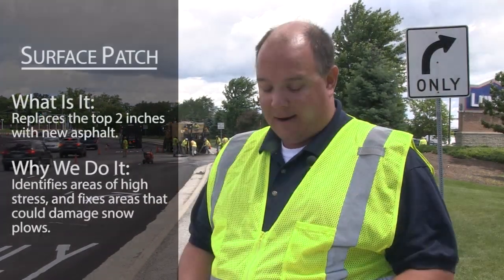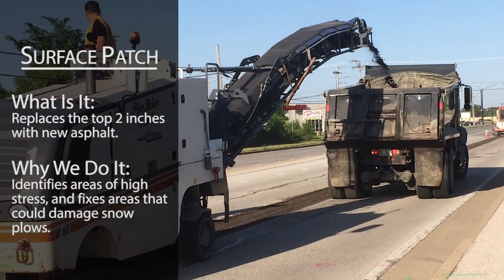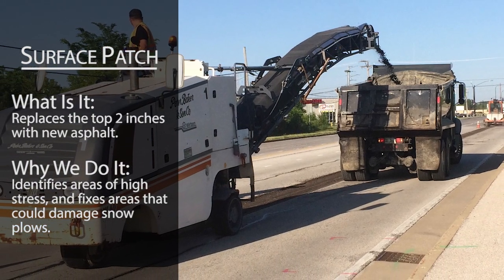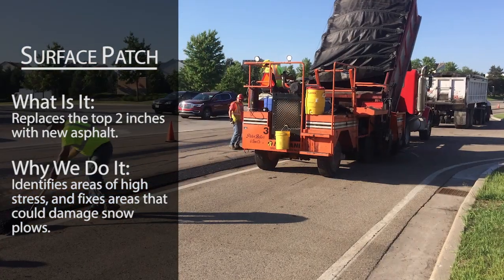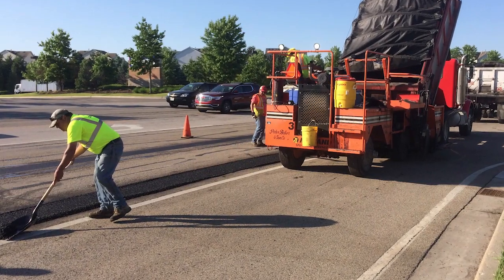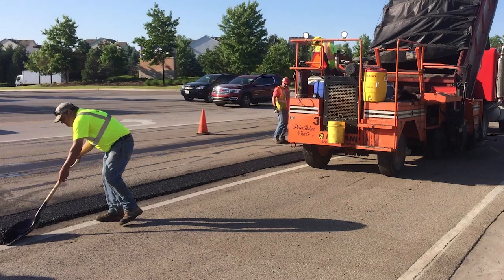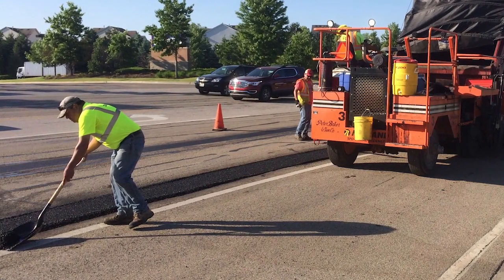After each winter, our maintenance department selects locations to be surface patched. Here, two inches of the pavement surface are ground off and replaced with new asphalt, with patches ranging from about four to 100 or more feet in length. These isolated locations of surface patching can address areas with a high level of cracking, or bumps and dips that present issues for our snow plowing operations.